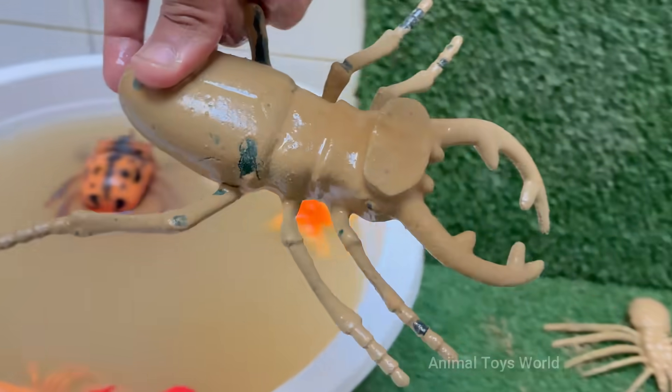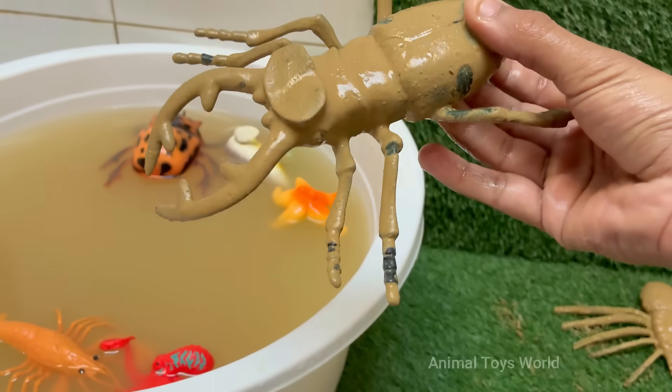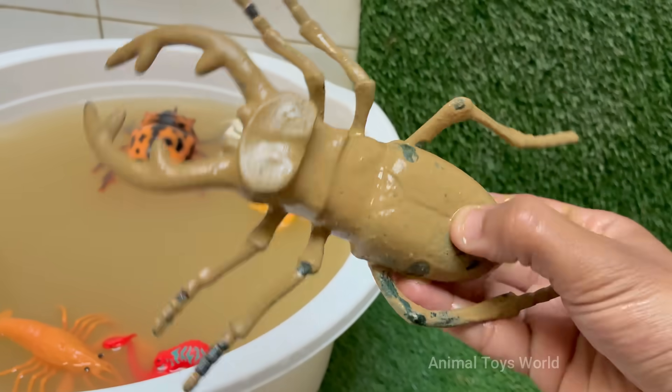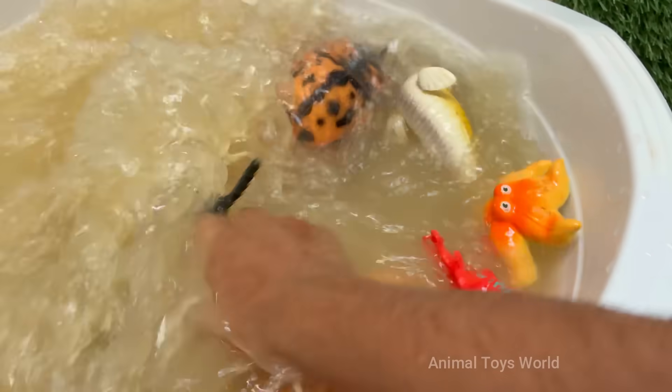Stag beetles are named for their large antler-like jaws that resemble the antlers of a stag, or male deer. Stag beetles usually live only a few months, mainly in the summer, to mate and lay eggs. Stag beetles are important decomposers.